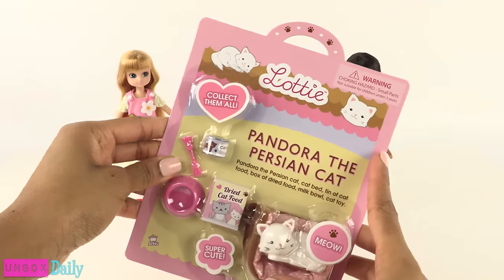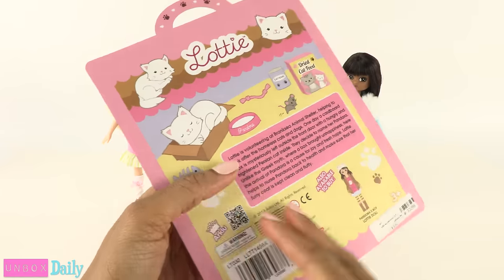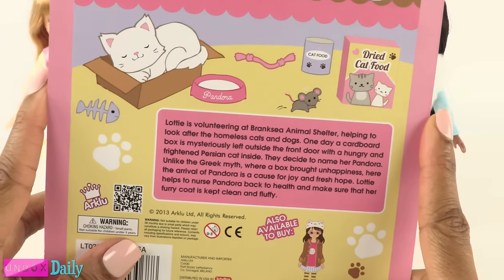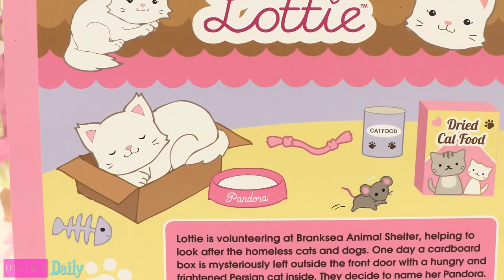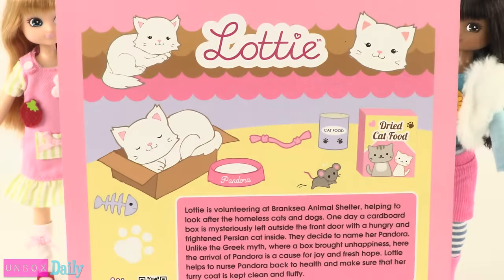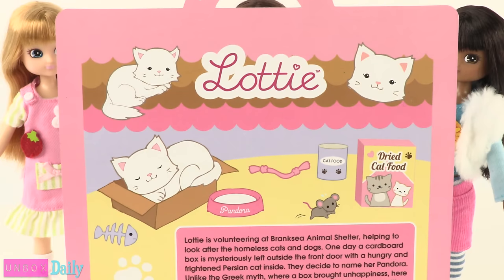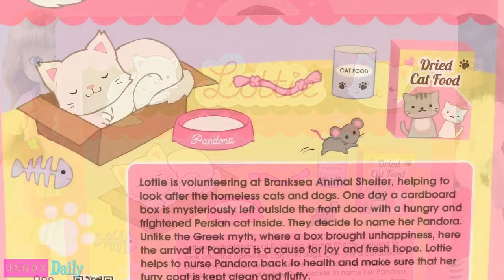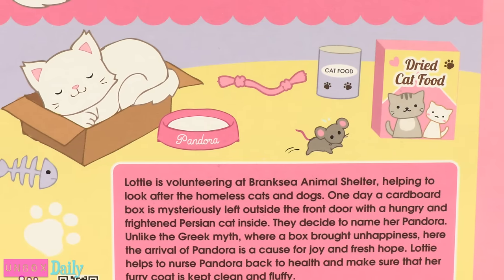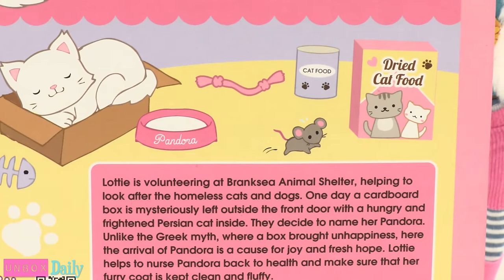With more dolls, we can switch out their little decals to add more variety to their look. Now we're going to open up the accessory pack for Pandora, the Persian cat. On the back, it explains that Lati is volunteering at the Brinksy animal shelter, helping to look after the homeless cats and dogs. One day, a cardboard box is mysteriously left outside the front door with a hungry and frightened Persian cat inside. They decide to name her Pandora. Unlike the Greek myth where the box brought unhappiness, here the arrival of Pandora is a cause for joy and fresh hope.